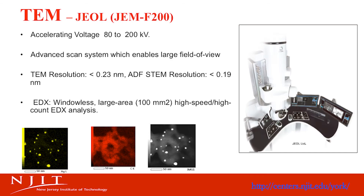We have a JEOL JEMF200 high-resolution TEM with EDX. It is being used by different researchers in chemical, materials, biological, and pharmaceutical areas. A major application is in nanotechnology.